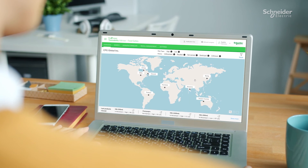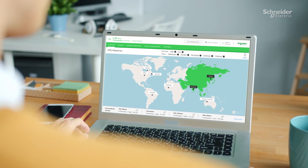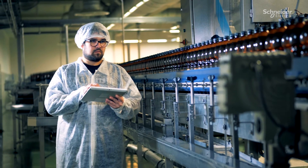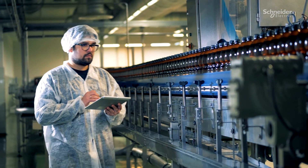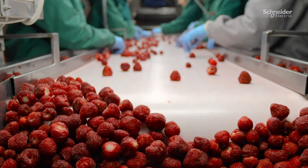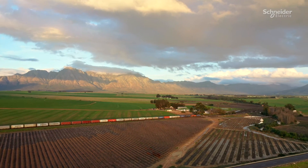Digital solutions are the doorway to more profitable, competitive manufacturing. And with EcoStruxure Traceability Advisor, food and beverage companies can now get complete end-to-end understanding of today's complex supply chains — supply chains which are becoming more sustainable, trustworthy and resilient than ever before.